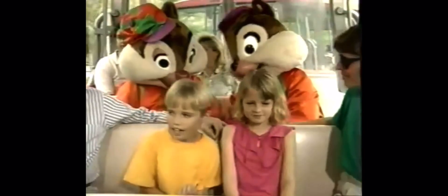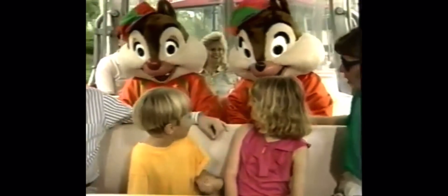Welcome to the backstage studio tour. You're on a shuttle ride that will take you behind the scenes of a working motion picture and television studio. It's gonna be a real adventure!